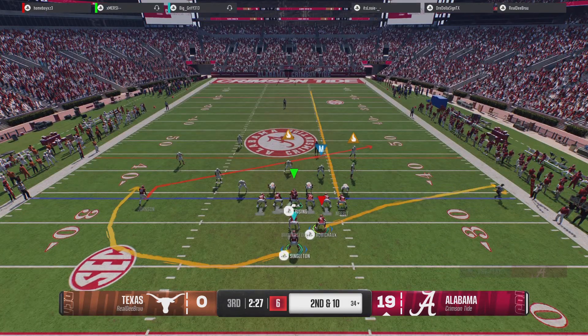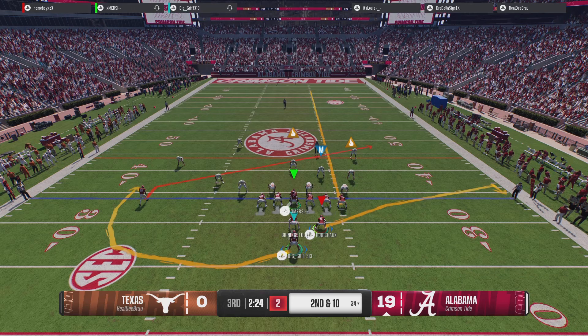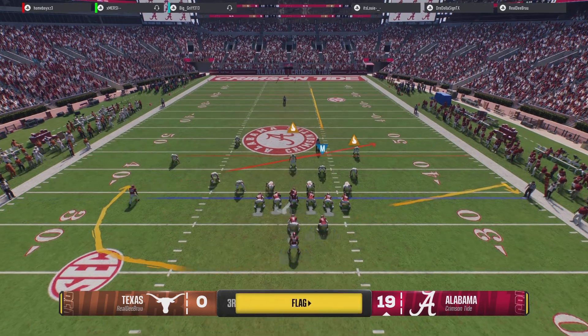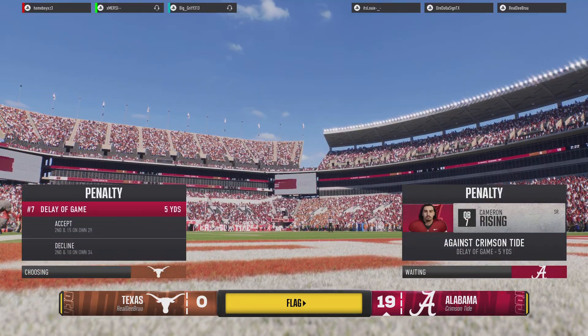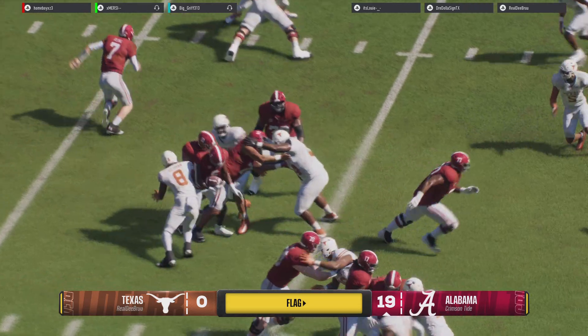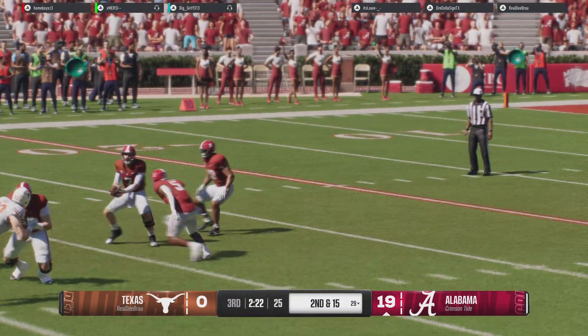They got nothing on the last play at second and ten. An unforced error there — they don't get the snap off in time. There's a difference between being methodical and thorough, and being slow. They were slow and they got the flag.